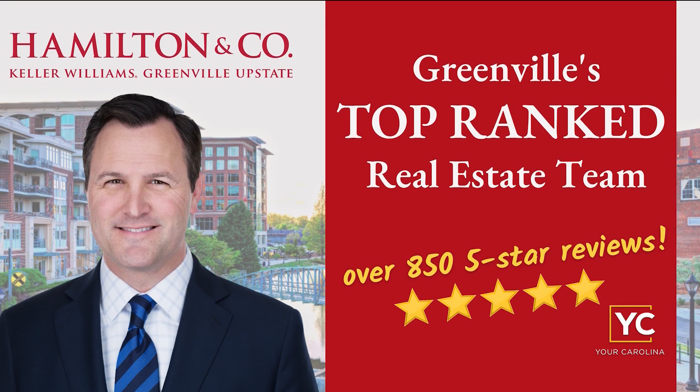For these homes and many more, you can go to mygreenvillehome.com. And of course, Hamilton and Company at Keller Williams with Dan Hamilton — they're Greenville's top-ranked real estate team with over 855 five-star reviews. Definitely go check out Dan and his team and they will get you hooked up.